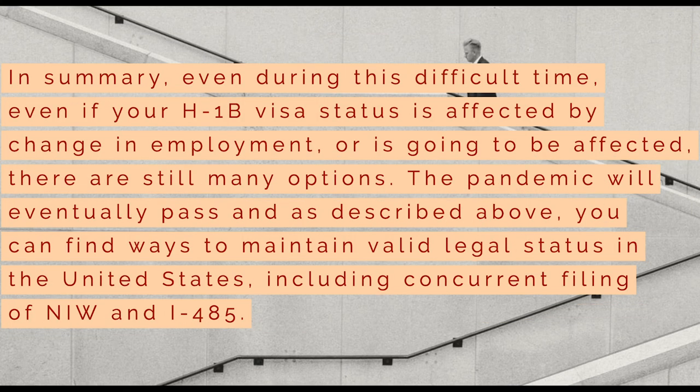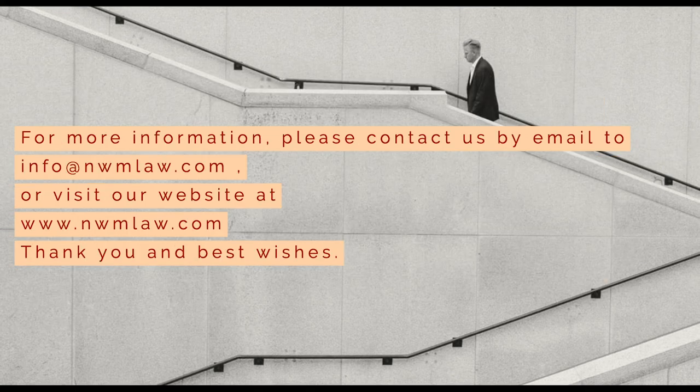In summary, even during this difficult time, even if your H-1B visa status is affected by a change in employment or is going to be affected, there are still many options. The pandemic will eventually pass, and as described above, you can find ways to maintain valid legal status in the United States, including concurrent filing of NIW and I-485. For more information, please contact us by email at info@nwmlaw.com or visit our website at www.nwmlaw.com.